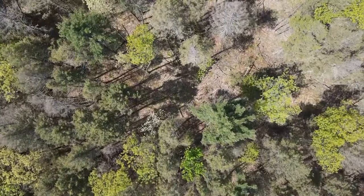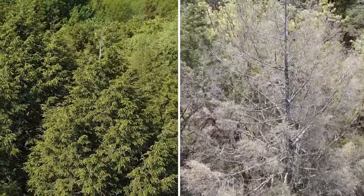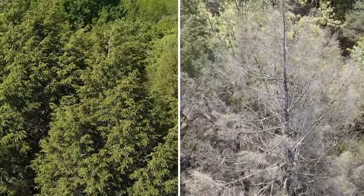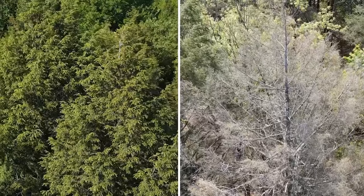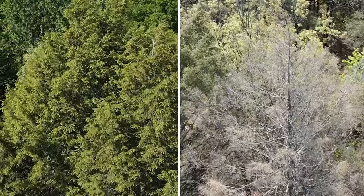That fact was readily apparent as our drone flew over the treetops. On the left side is footage shot earlier in a healthy hemlock stand in central Vermont. To the right are the trees at Jim's monitoring site in the southern part of the state.